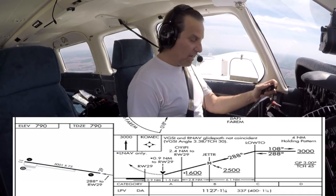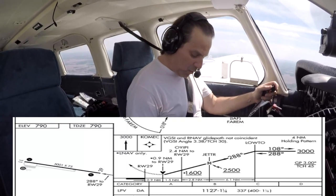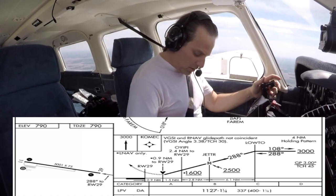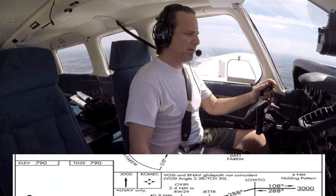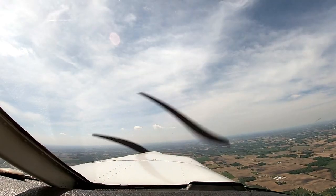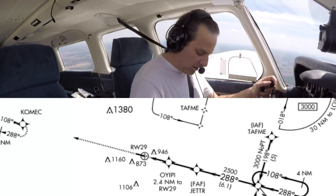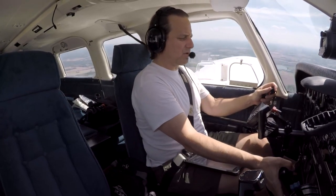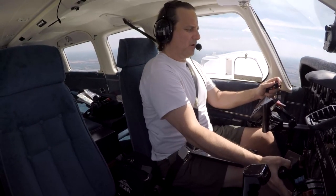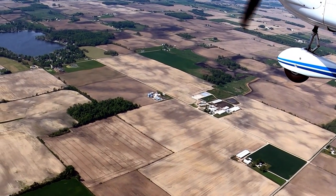Our decision altitude here today is, for us, LPV — 1,127 feet. And we need one and a quarter mile visibility, which we have plenty of today. There's no time. Our missed approach procedure is straight ahead, climbing to 3,000 feet to COMAC and hold. Five miles — we want to start slowing the airplane down. We want 13 and 25.